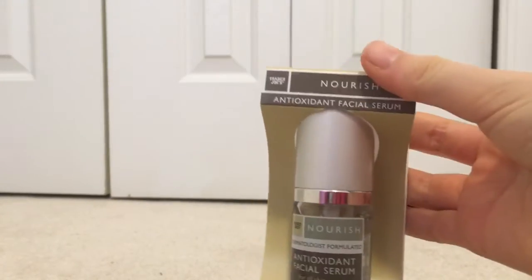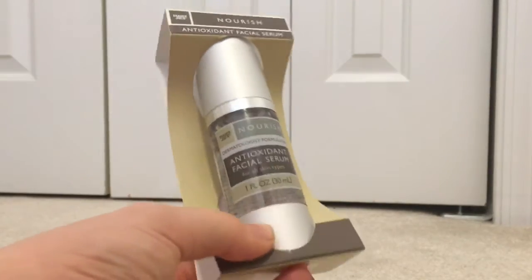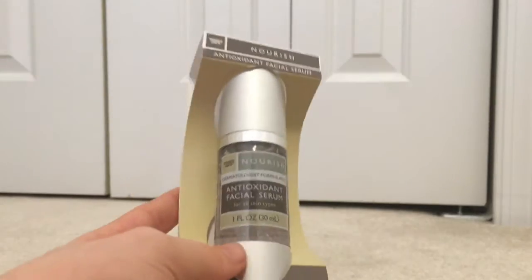Next I have this Trader Joe's Nourish Antioxidant Facial Serum — pretty long name! If you know me, you know I'm obsessed with fashion and skincare, so my parents knew this would be perfect and got it for me. It's basically a facial serum that helps with acne and things like that. It looks really useful and I'm super glad I have it.